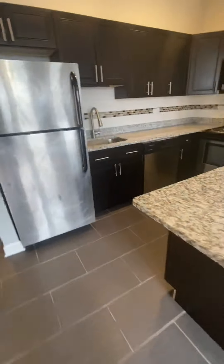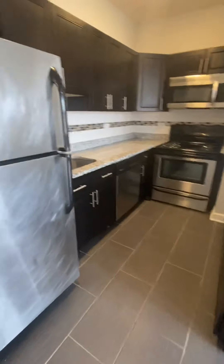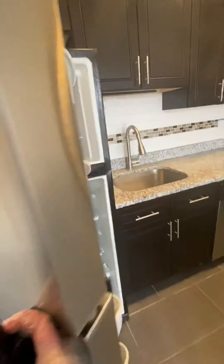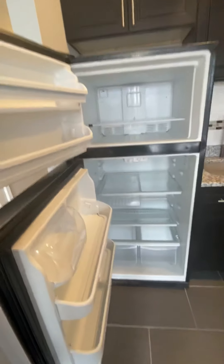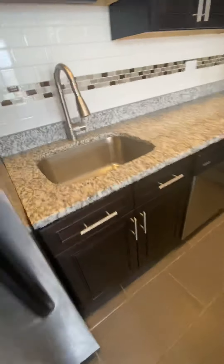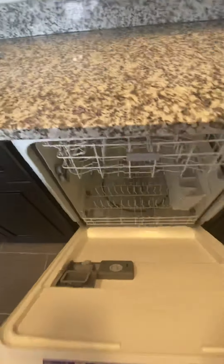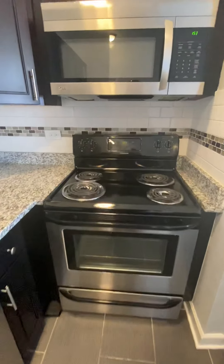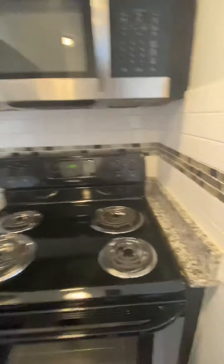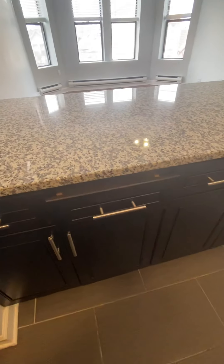Moving over towards the kitchen. You have mocha cabinets, granite countertops, and stainless steel appliances. Take a peek inside the fridge. Deep-mounted stainless steel sink. Full-size dishwasher. Full-size electric stove. Microwave. There are storage cabinets and drawers in the island, and they're all soft-close.